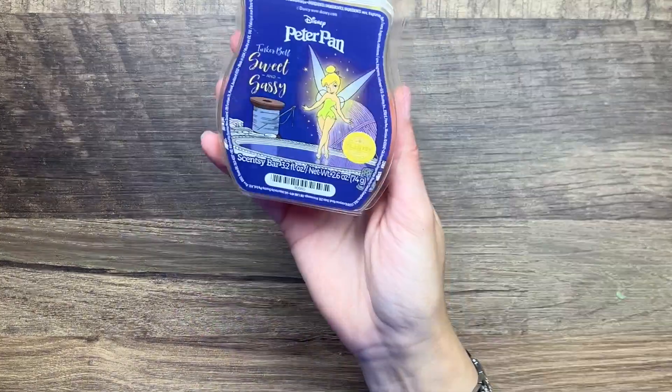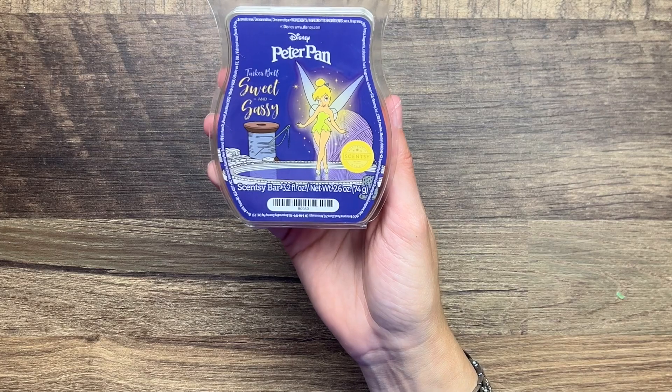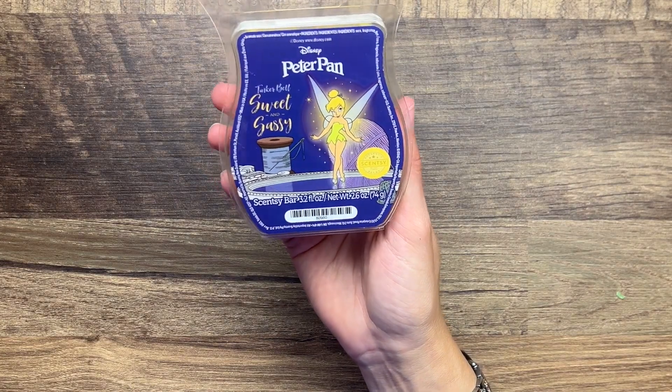I think we're gonna be doing some yard work this weekend so this one might be a good time to pull out because we have some weeds that we need to get rid of, so we'll see.